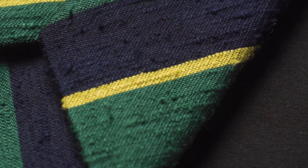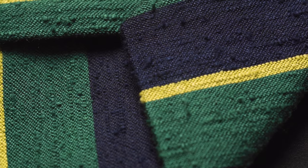At number five we have our navy, emerald and yellow stripe shantung tie. This particular tie is a beautiful addition to the collection and features Italian woven shantung silk. The weaving of thicker yarns into the silk results in a tie that is truly unique, while the texture also lends itself perfectly to a more casual look.